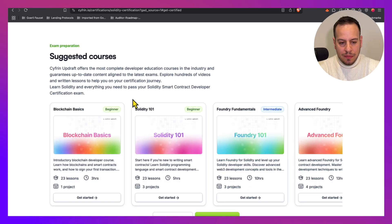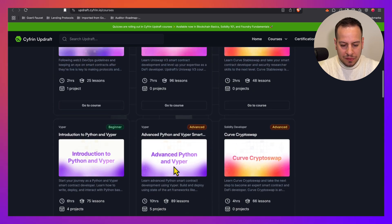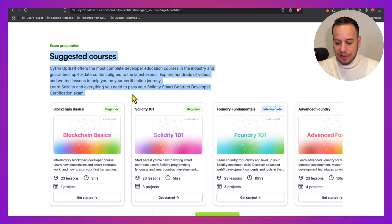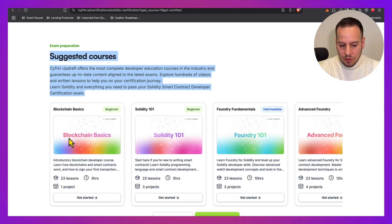To prepare for the exam, you can take Cyfrin Updraft courses on their website — there are plenty of courses to explore. I would recommend going for the Solidity ones since this is a Solidity certification. You'll need to complete all the Solidity-related courses: Blockchain Basics, Solidity 101, Foundry, Security, and so on.